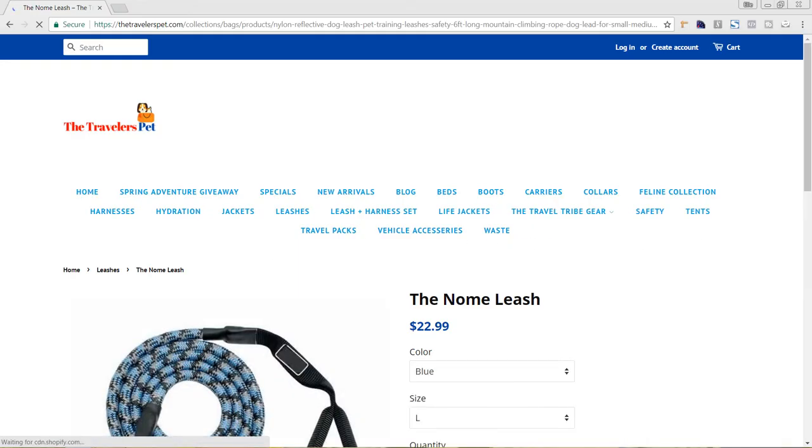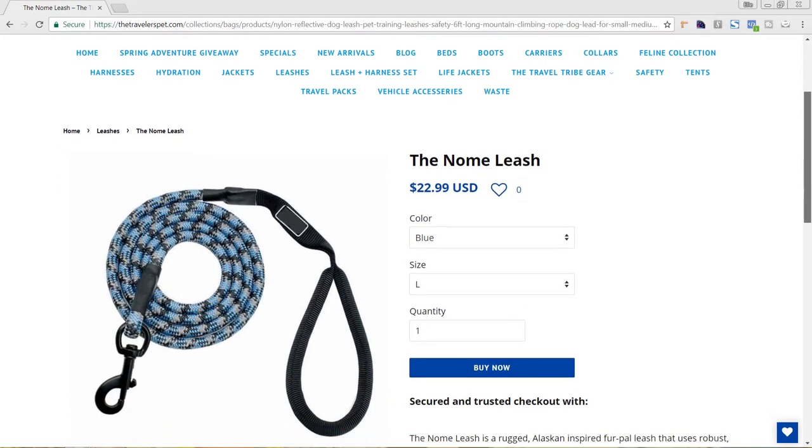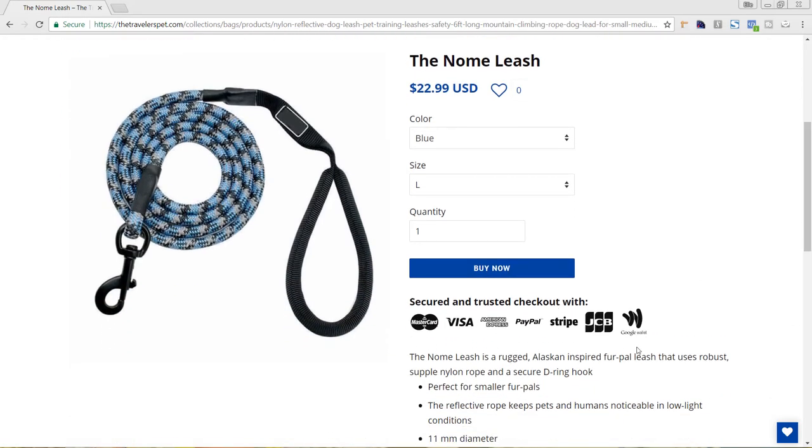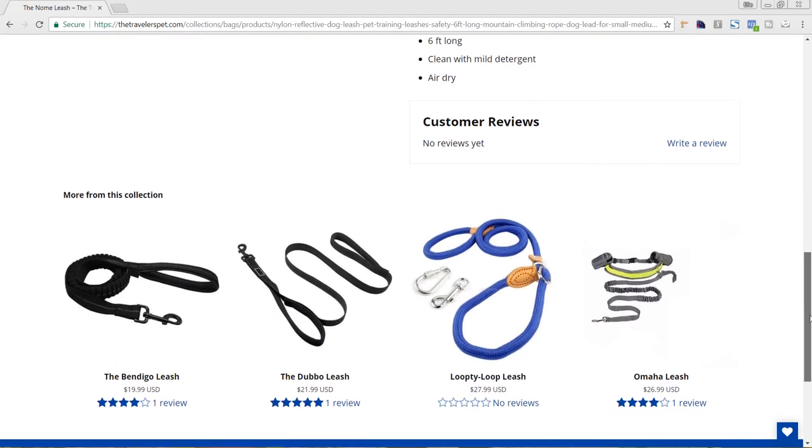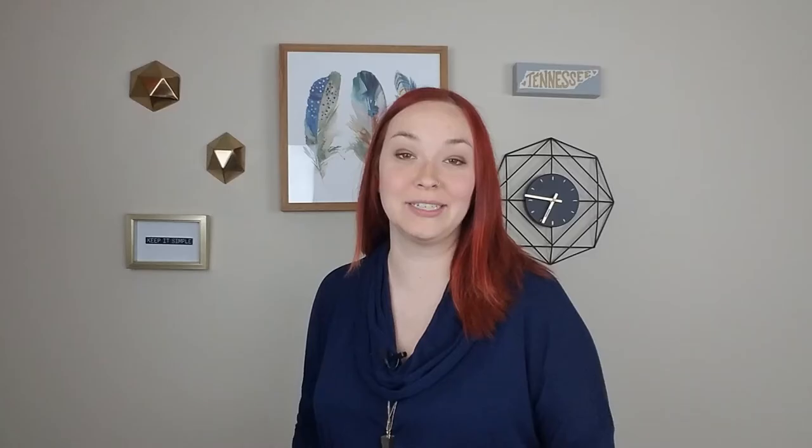On their product pages, I absolutely love how they have the trust symbols. Some Shopify themes will have this automatically or you could add it in yourself. I love that they have trust symbols showing the different credit cards and overall checkout lingo. There are so many online stores now and some aren't trustworthy, so having those trust symbols below the add-to-cart button, as well as reviews from people who have already purchased, is really important for establishing credibility.